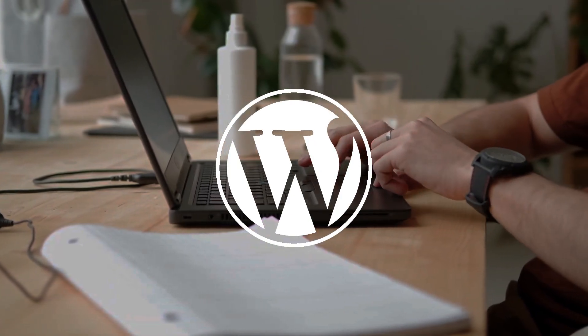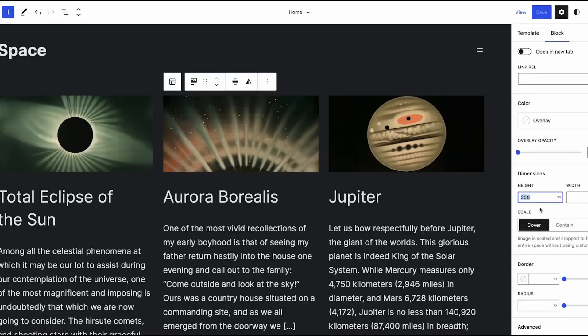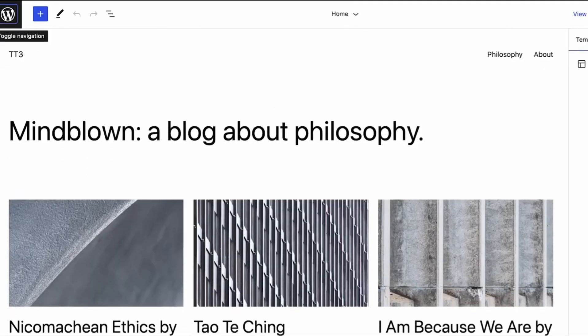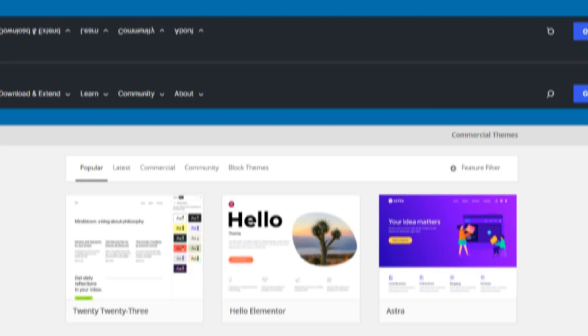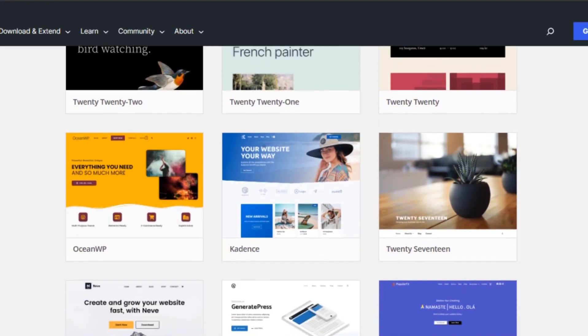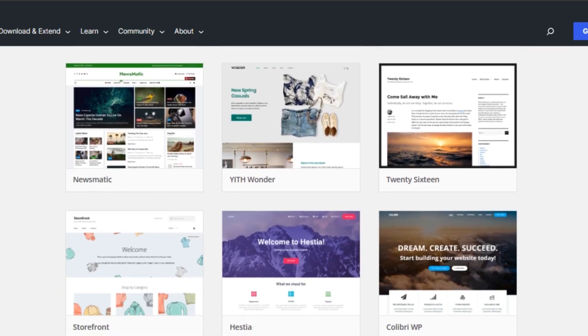Next, we have WordPress. WordPress stands out as one of the best website builders for small businesses due to its compelling features and user-friendly layout. Its flexibility allows customization to suit various business needs, and with a variety of themes and plugins, small companies can create a unique online presence that aligns with their brand identity.